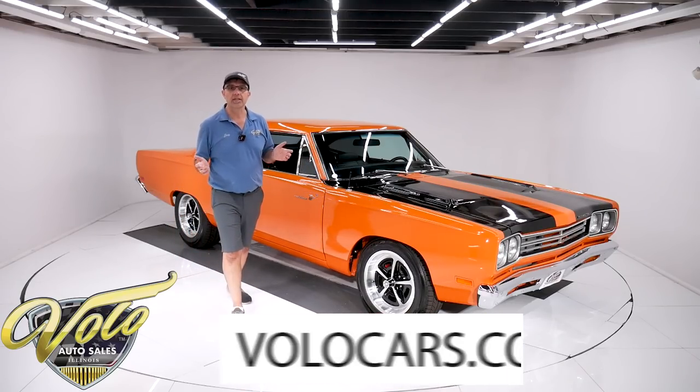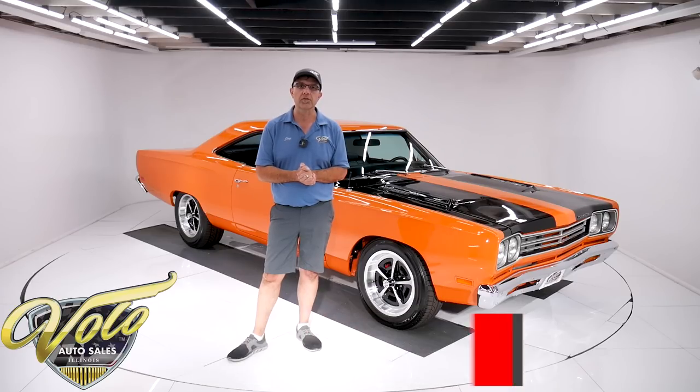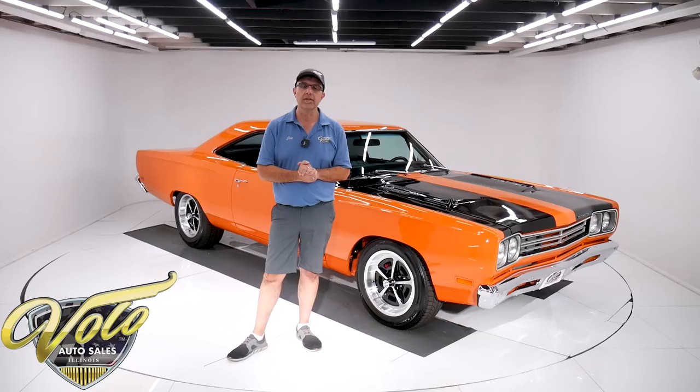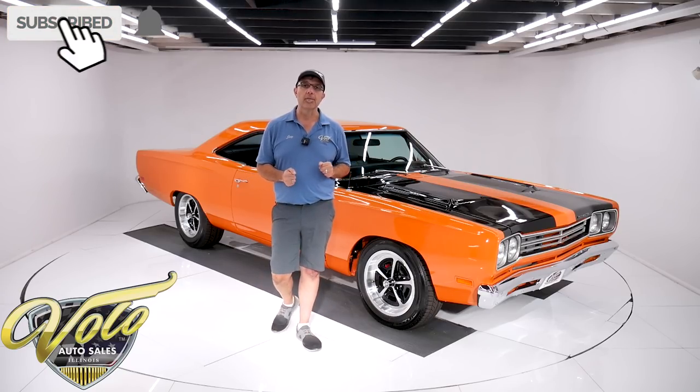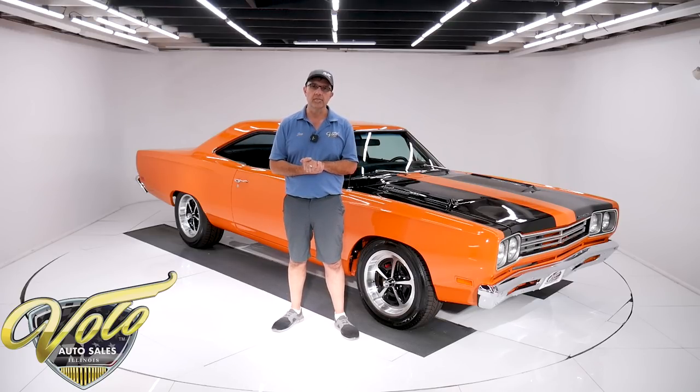Go to volocars.com — that's where you can read the specs, take your time and look at all the pictures. That's where you will find a price tag on every car we have for sale, along with a monthly finance payment as well. That's at volocars.com. If you enjoy these videos, subscribe to our YouTube channel and click on the bell icon so you're notified as new ones are posted. But for right now, buckle up, beep beep, let's go for a spin.